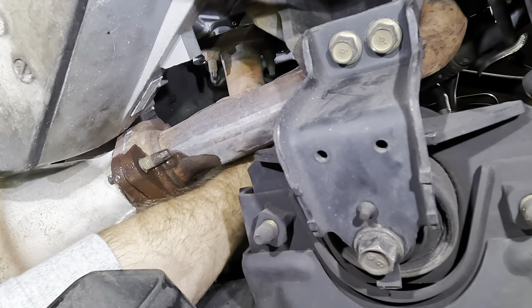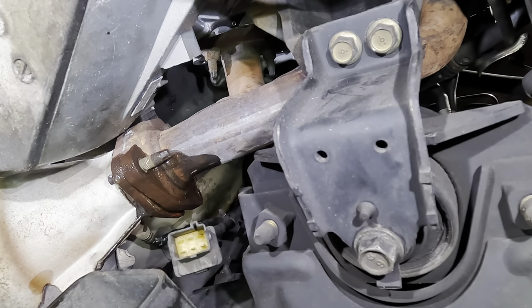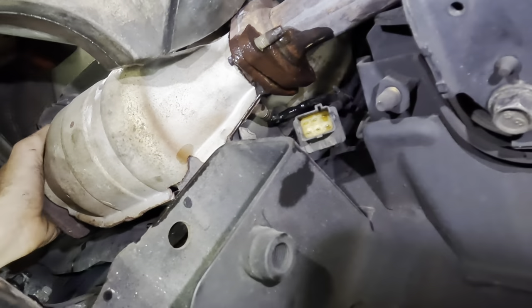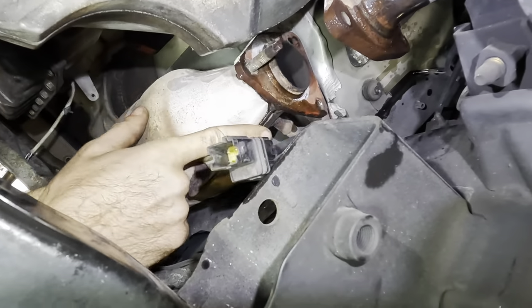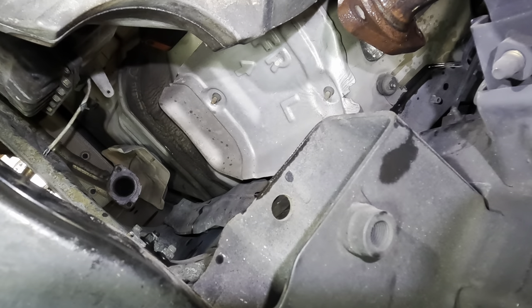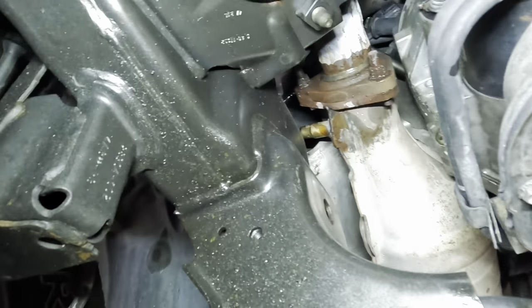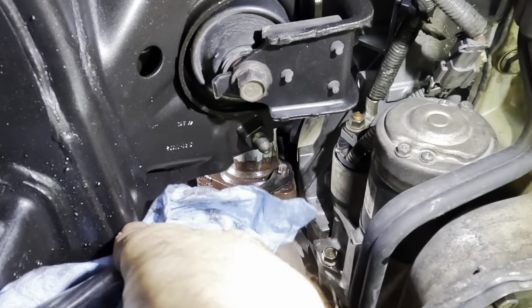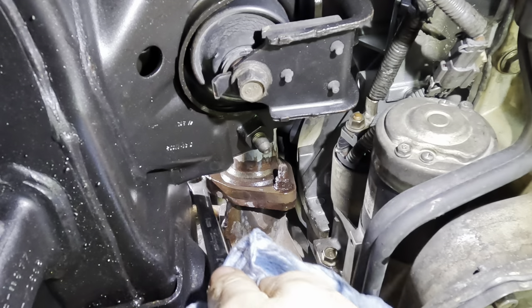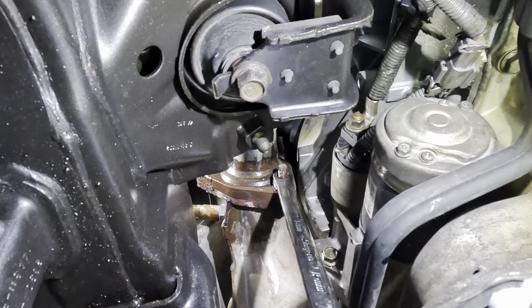Reaching up there for that O2 connector — get that undone. I did not remove the upstream O2 from this converter because of the weird goofy angles, so I'll transfer it to the new one before I put it in. There we go. One side done and the other side halfway done. Let's get this front unit out — through the fender well for one bolt, and the top one from the back side.